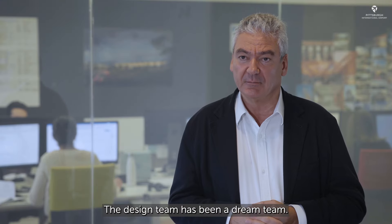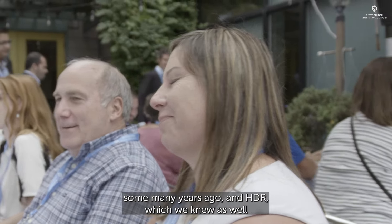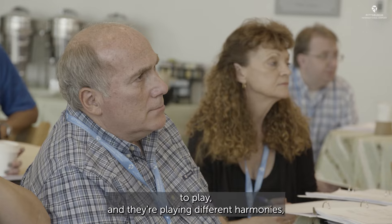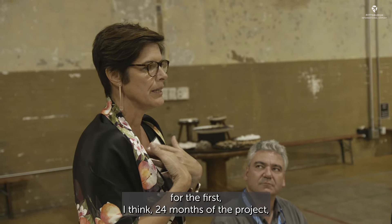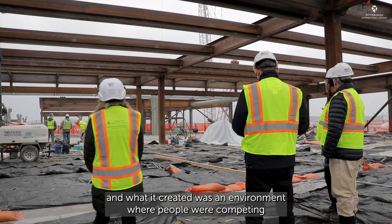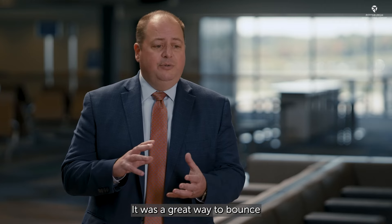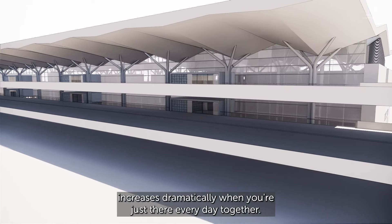The design team has been a dream team, and in there I include the client, which has been magnificent from the outset — Gensler, with whom we had worked in the past, and HDR, which we knew from different opportunities in the United States. Leading a design team of this size is like leading an orchestra — everybody has their different parts to play. We actually co-located in an office suite for the first 24 months of the project. That environment created a sense of competition and really pushed the design to new heights, elevating it continuously. It was a great way to bounce ideas off each other in a much more efficient way, and the number of design iterations increases dramatically when you're just there together every day.